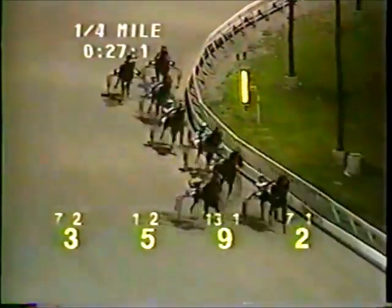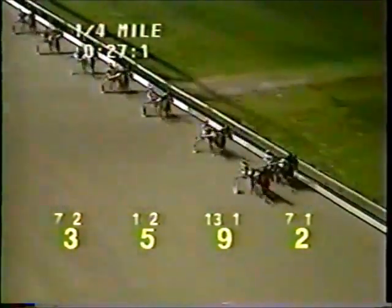End of the straightaway and passing the stand for the first time. On the outside, that's Rock Blaster now showing the lead along the rail. Dixie Login second, and then it's Spirit Rider third. They're by the quarter in 27-1.